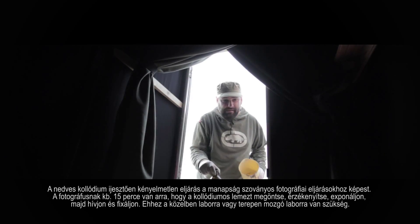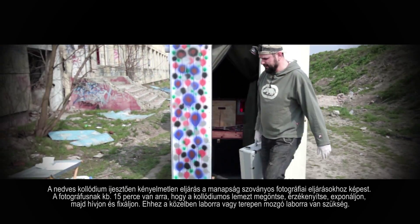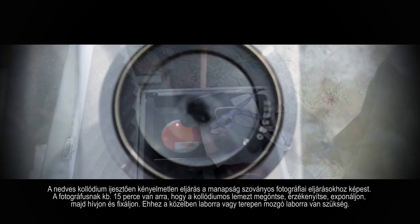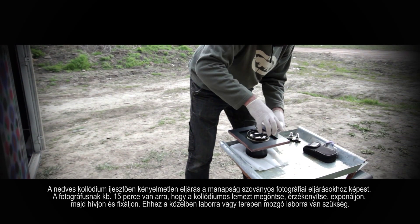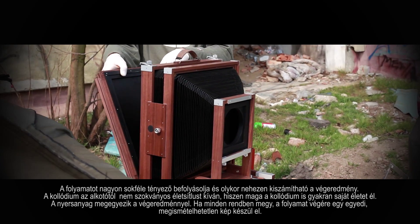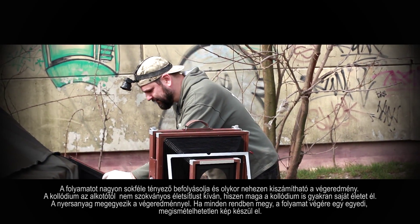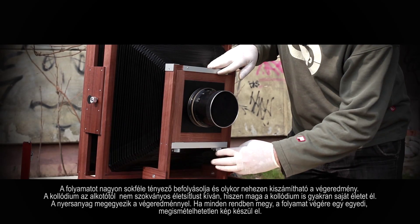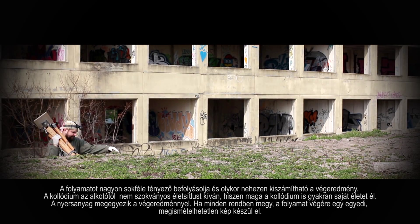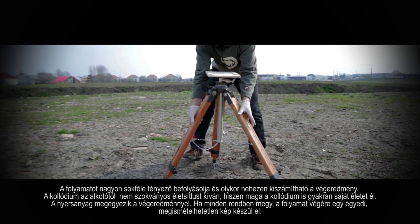Wet plate Collodium is a forbiddingly inconvenient technique by today's standards. The photographic material needs to be coated, sensitized, exposed and developed within the span of about 15 minutes, confining the photographer to a studio or calling for a portable dark room to be used in the field. The process itself is influenced by various factors and the outcome is hard to predict. The Collodium requires an unusual lifestyle from its artist, as it lives on its own. The raw material is equaled with the outcome and the artwork, and if everything goes according to plan, the process will create a unique, unreplicable photo.